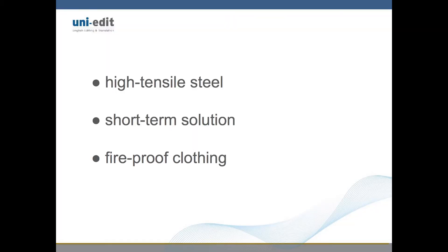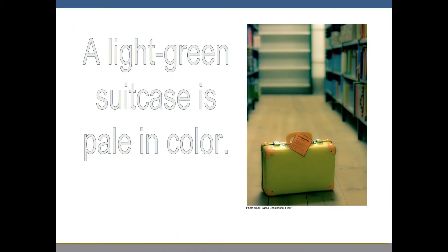There are times that hyphen usage can change meaning within a sentence. As you can see in this sentence, a light-green suitcase is pale in color. The compound adjective light-green is hyphenated, placing emphasis on the suitcase being not only green but a light shade of green. The hyphen indicates the color of the suitcase.